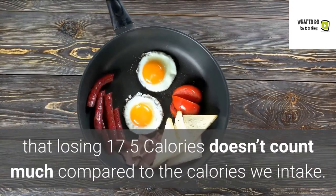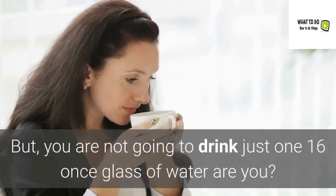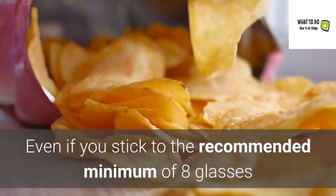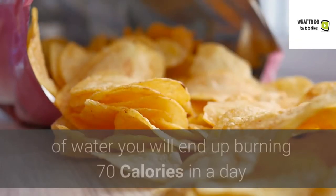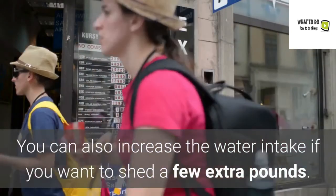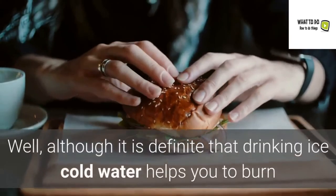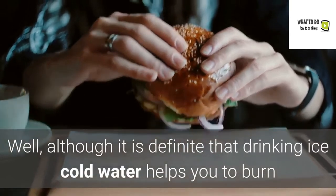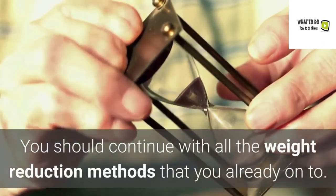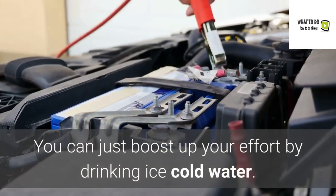You might be thinking that losing 17.5 Calories doesn't count much compared to the calories we intake. But you are not going to drink just one glass of water, are you? Even if you stick to the recommended minimum of 8 glasses of water, you will end up burning 70 Calories in a day — and that too by doing practically nothing. You can also increase water intake if you want to shed a few extra pounds. Although drinking ice cold water definitely helps burn calories, you should not try to replace it with exercise. Continue with all your weight reduction methods and simply boost your effort by drinking ice cold water.